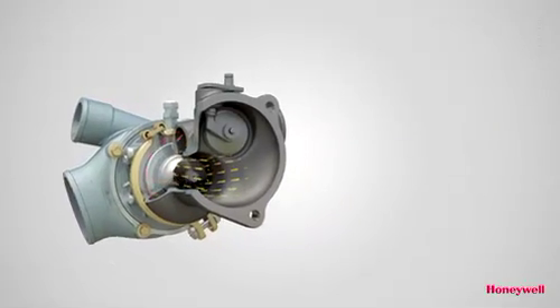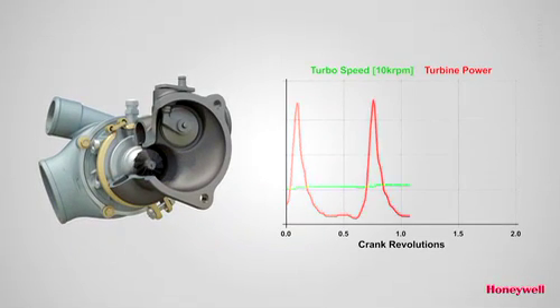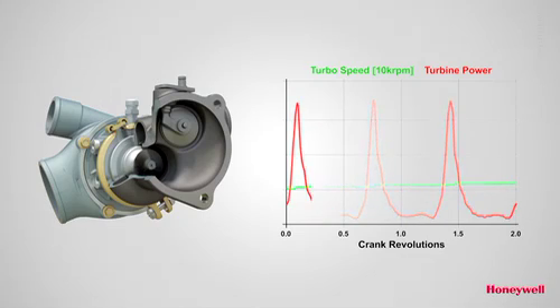Compared to the conventional radial design, the axial turbine has ample flow capacity and significantly better efficiency under the low pulsating flow conditions found in gasoline engines at low speed and load.